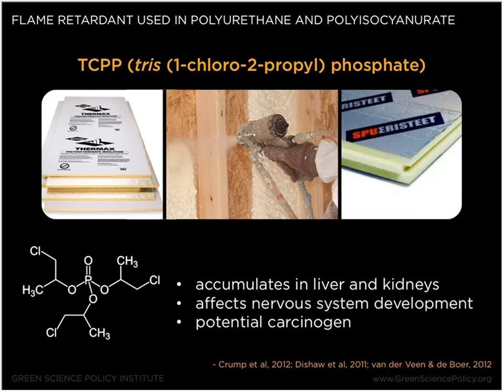The first flame retardant I'll discuss is TCPP, or Tris(1-chloro-2-propyl) phosphate. TCPP is used in spray foams, specifically polyiso and polyurethane products, and a 2012 paper estimated that 80 percent of TCPP use is for building insulation. In terms of health impacts, TCPP has been shown to accumulate in the liver and kidneys, can affect nervous system development, and is a potential carcinogen — it's very structurally similar to two other flame retardants that have been shown to be cancer-causing. Unfortunately there is still limited data on this chemical in terms of both health impacts and potential exposures. NIOSH is currently conducting a study to better understand exposures, especially to workers who install spray foam products. TCPP is used at levels of 2 to 25 percent in rigid boards and at levels of about 5 percent in spray foams.